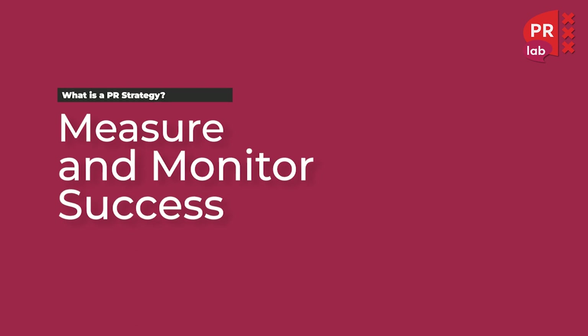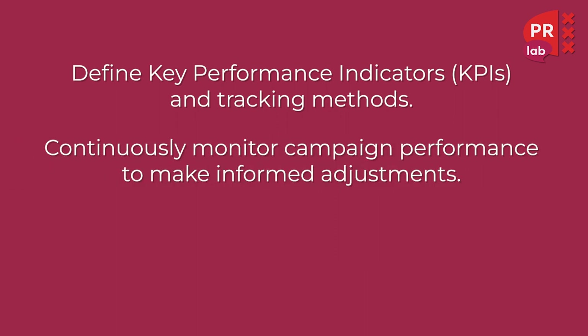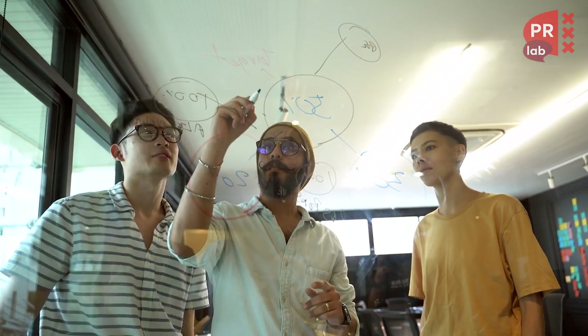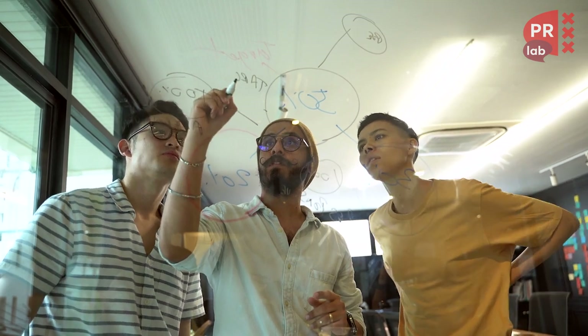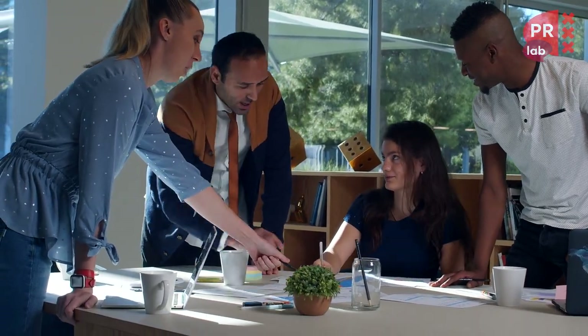The next step involves measuring and monitoring success. We set key performance indicators — KPIs — and tracking methods, and continuously monitor campaign performance to make informed adjustments. We utilize media monitoring tools to analyze web traffic, audience engagement and brand interest. We create clippings and analyze the traffic coming to our website from referral traffic and direct traffic.